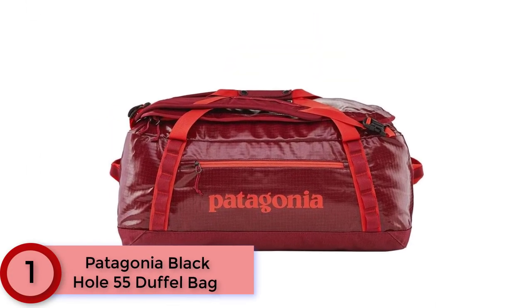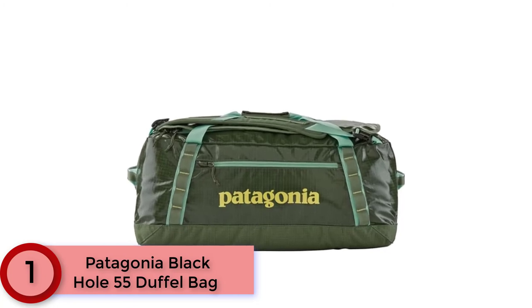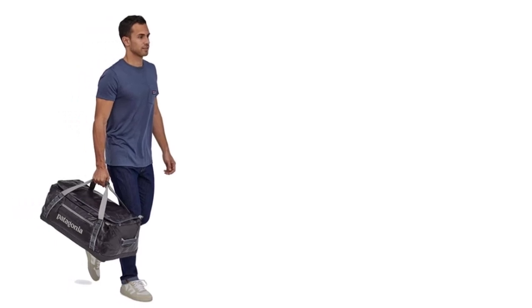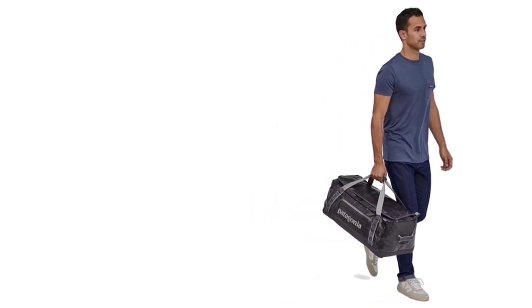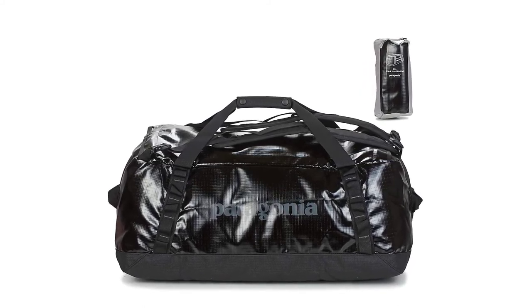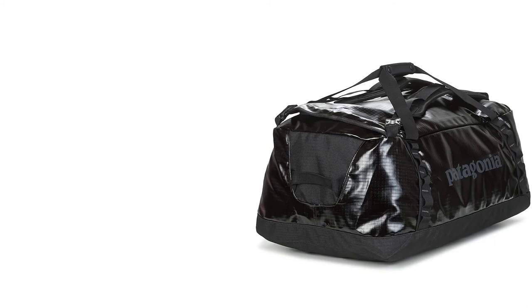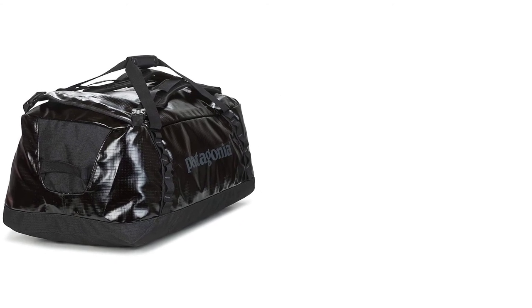Finally at number 1: Patagonia Black Hole 55 Duffel Bag. This item fully lives up to its name — the number of things it can hold seems to be infinite. It is preferred by so many people partly because it is made from 100% recyclable material. Although this is not news in the 21st century, it is still considered a rare find, especially since the bag retains premium quality and has a wide array of colors. The sturdy build is proved by the 900-denier ripstop nylon that incorporates a durable water-repellent coating, keeping moisture away even if it's raining cats and dogs. There are also removable straps and various ways to grab the bag via webbing loops or haul handles. The brand didn't compromise comfort features to create an all-around tool for sports events and travel trips alike.